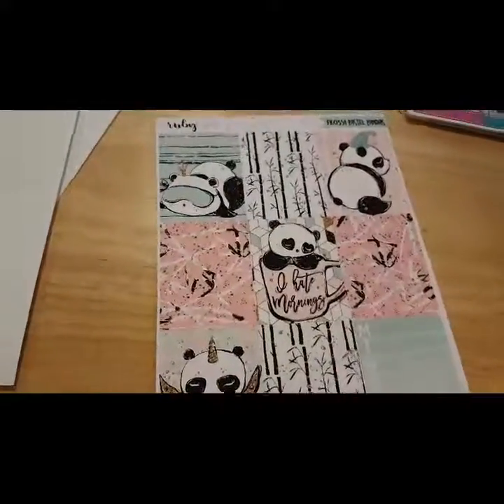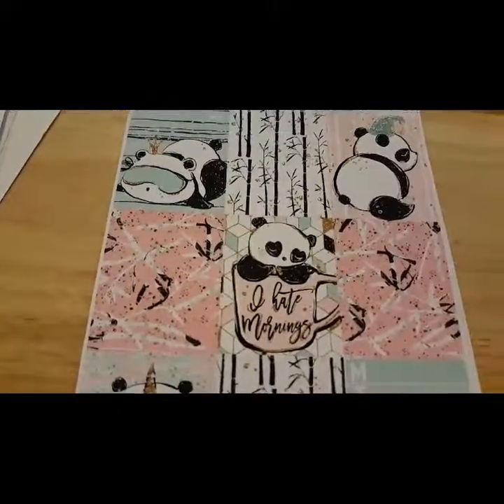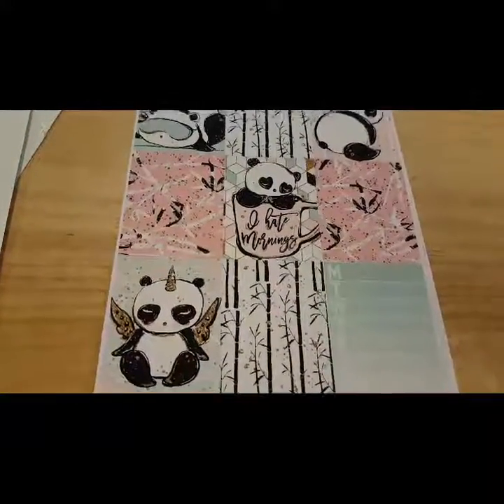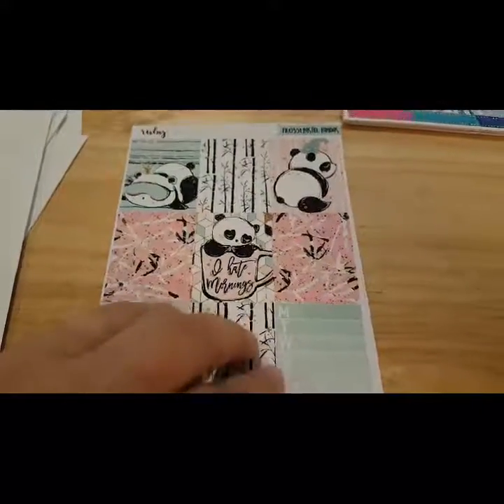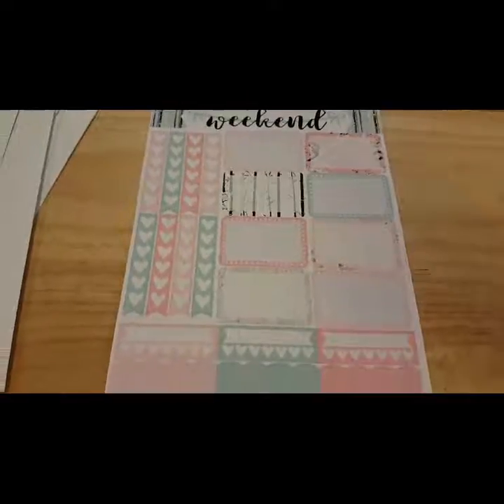The next one is called Pastel Pandas. I'll definitely be using this sometime after school starts back, because I'm definitely not a morning person. These are just so cute, especially the little panda in the mug that says 'I hate Mondays.' And there's the weekend banner and the half boxes for that.